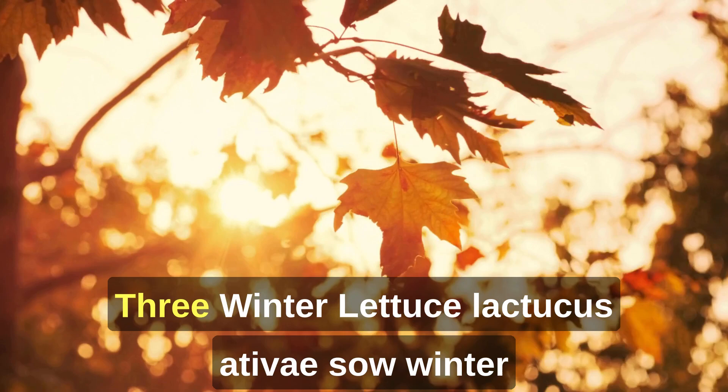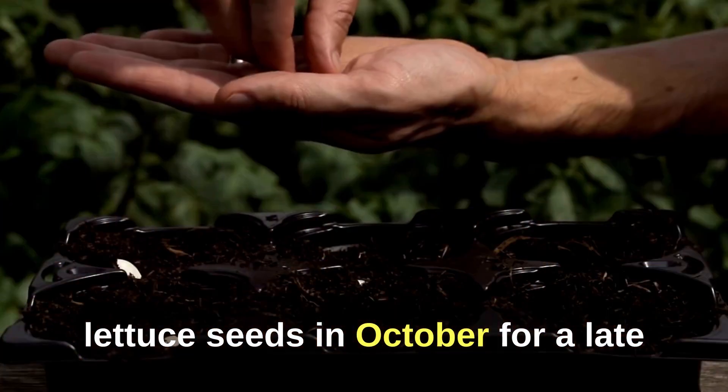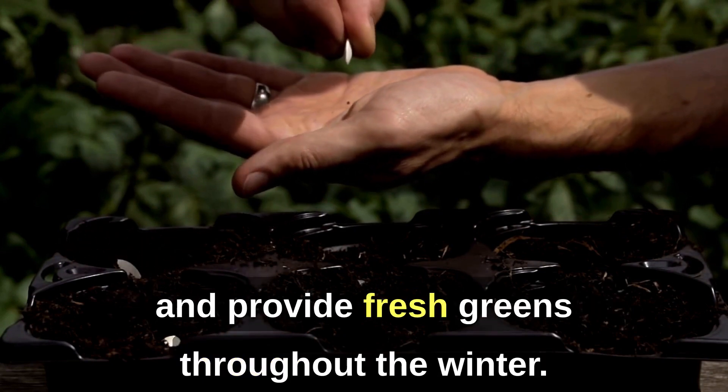3. Winter Lettuce (Lactuca sativa). Sow winter lettuce seeds in October for a late-season crop that can withstand colder temperatures and provide fresh greens throughout the winter.